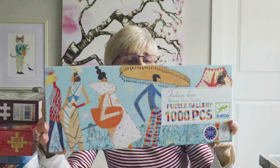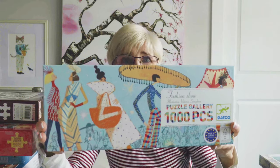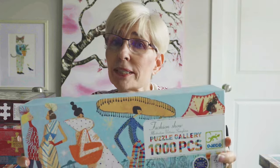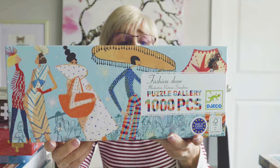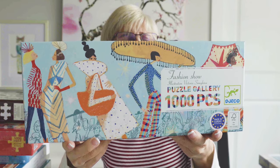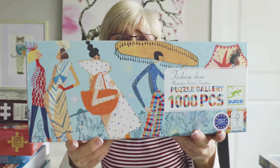We're almost done. This puzzle is by the brand Jayco — it is a thousand pieces and it is called Fashion Show. I got it on Puzzle Warehouse because I can't find it anywhere else. It's apparently been on Amazon but as soon as it's restocked, they're gone. So when I saw it on Puzzle Warehouse, I immediately purchased it because I absolutely love this style of artwork. The artist's name is Victoria Semikina. I cannot wait to put that together because I really like that brand a lot.